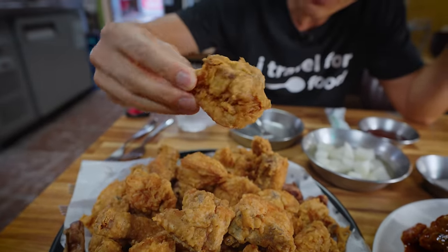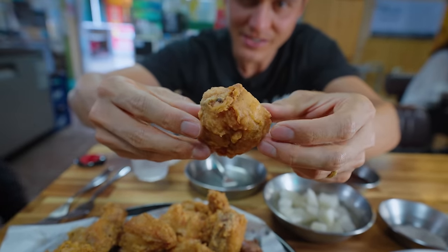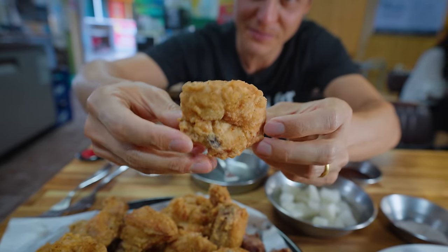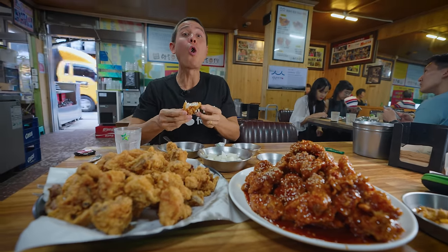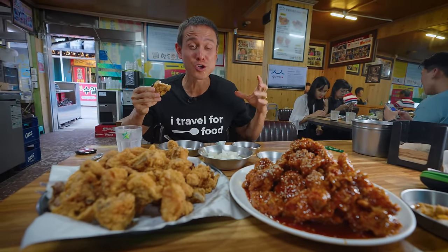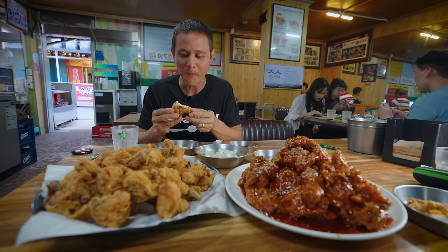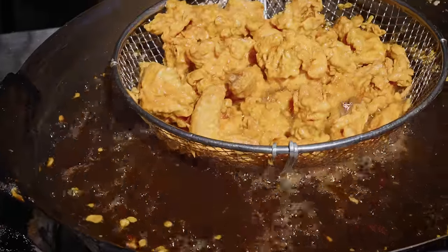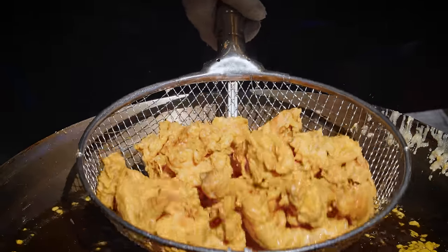We've got to start with the original. Sometimes you can barely identify the pieces because there's such heavy batter — whole parts of the chicken all chopped up. This might be from the chicken breast. You can just feel in your fingers how crispy it is. First bite — oh, it feels like it's still boiling in the oil, it's so hot and fresh. That is so crispy. Because of that heavy batter and the magic seasoning, it's so perfectly golden.